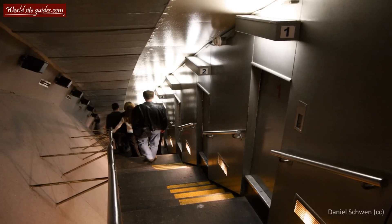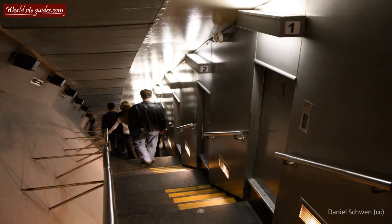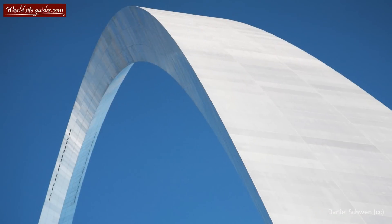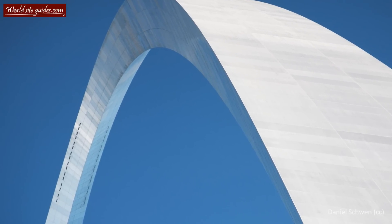The interior of the arch is hollow and contains a highly unique transportation system which leads to an observation deck at the top. If you look carefully at the top of the arch, you can see the observation deck's small windows.